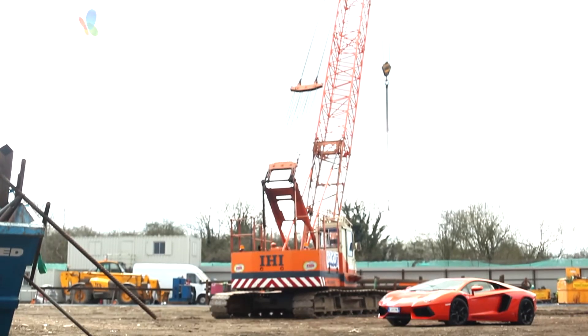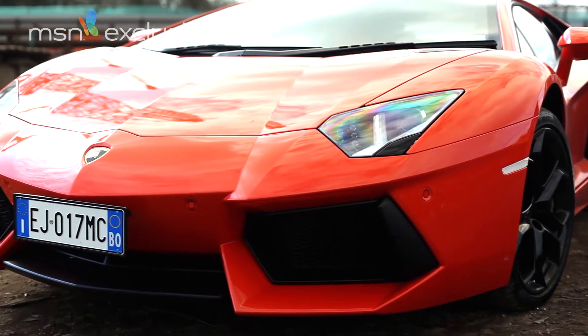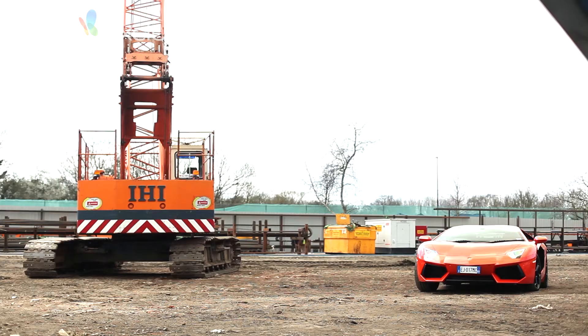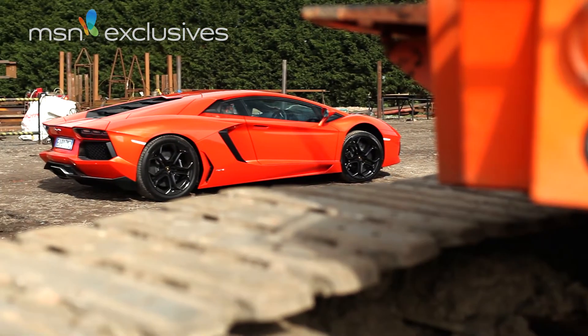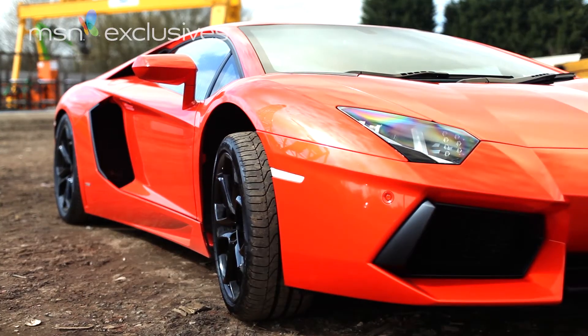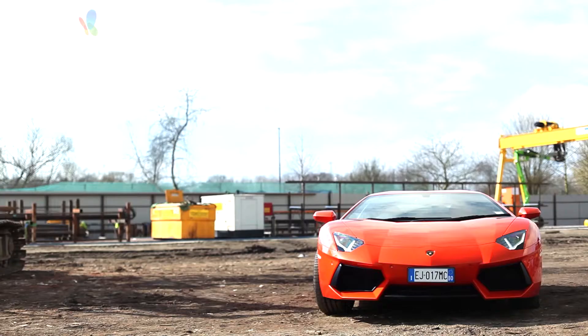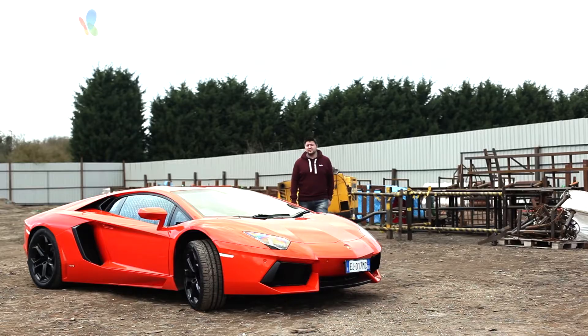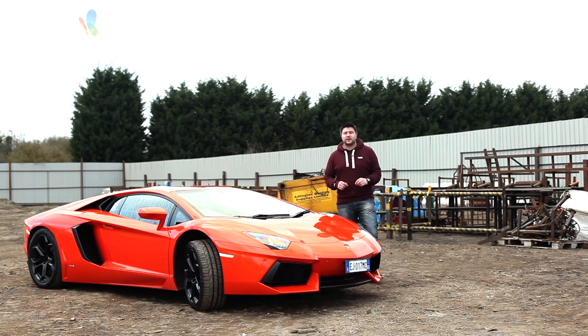Before the Aventador came along, Lamborghini's halo supercars shared a very important connection — they all used the same V12 engine. This vein of history started with the Miura and ran to include the Countach, the Diablo and the Murcielago. That's over 40 years of use from one engine. However, for the Aventador, Lamborghini shrugged off its past, grabbed a blank sheet of paper and started from scratch.